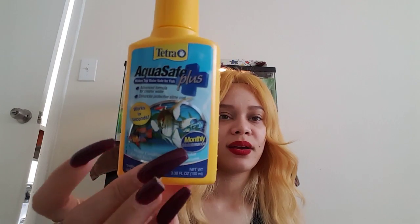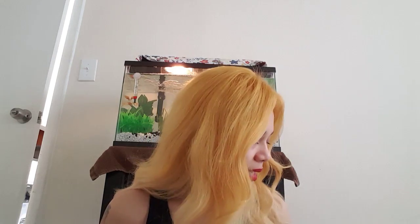The first product I have is the Tetra AquaSafe Plus — it makes tap water safe for fish. A lot of the products have little emblems on the bottom that tell you what you should be using them for. This one says 'monthly,' and another Tetra product says 'weekly maintenance.' When I first started fish keeping I was kind of like, 'what is that?' — I guess it's a guideline for how often to use them.